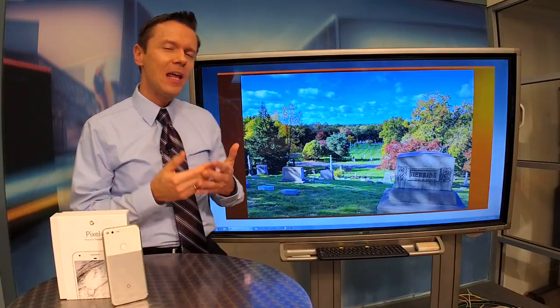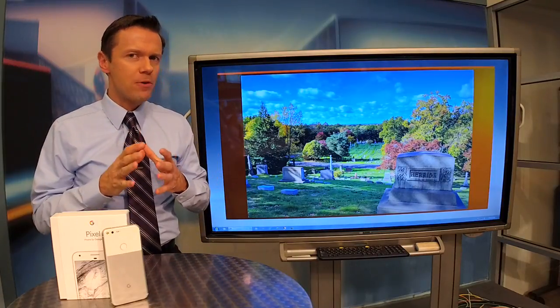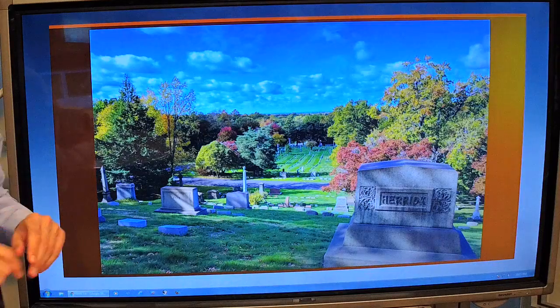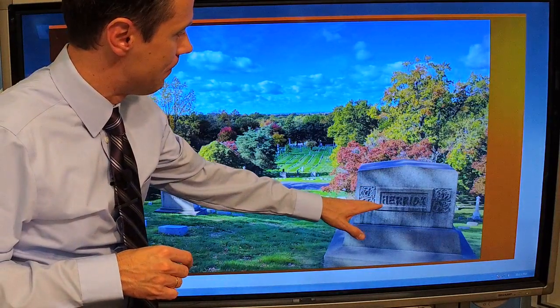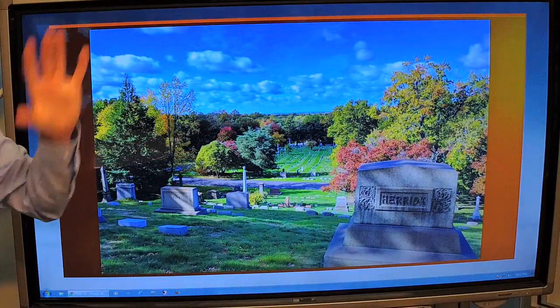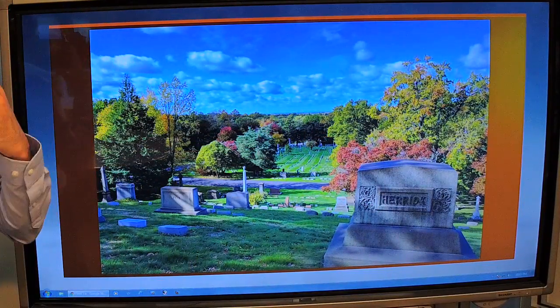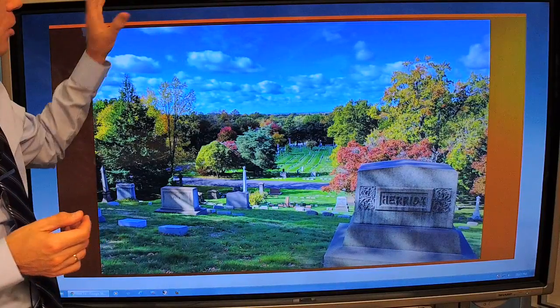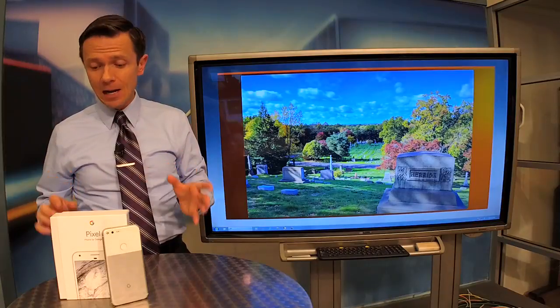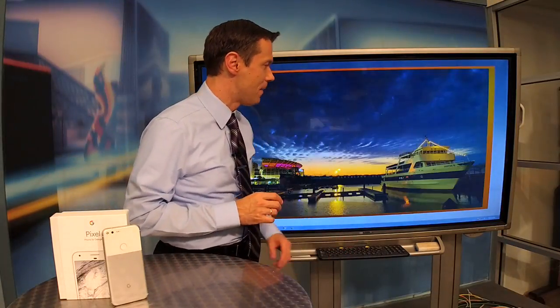A very good HDR algorithm in there really creating some incredible exposure. When taking a picture like this, what I did was click on the screen before I took the photo on the gravestone. The sky turned white, bloomed out completely. Then when I actually took the photo, the sky just magically reappeared. Just incredible HDR in this thing, and it really does work well. An amazing device.